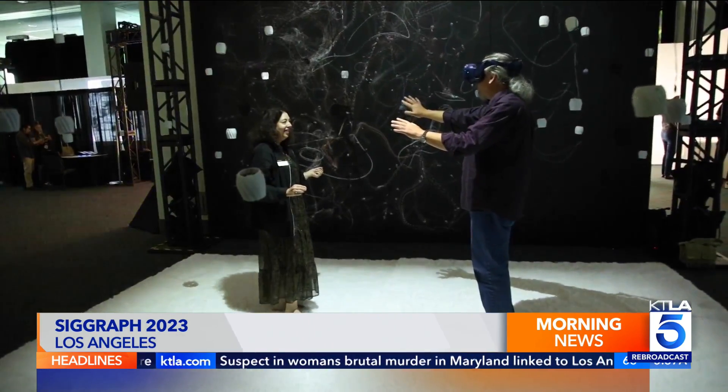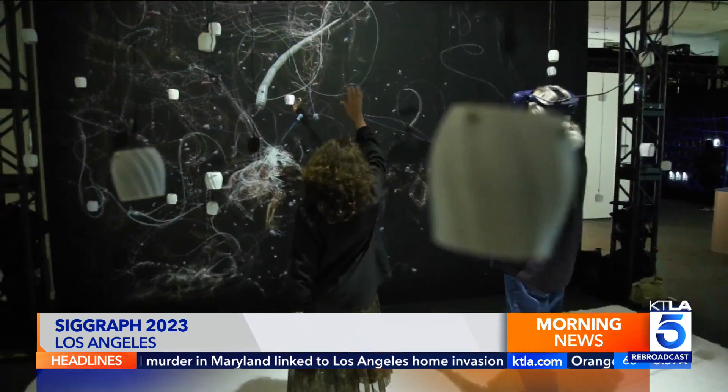An installation called Artificial Nature reacts to your movements. We're not making a nature as you know it — it's a nature as it could be, and it's a way of making us smaller so that we can see the world as bigger.